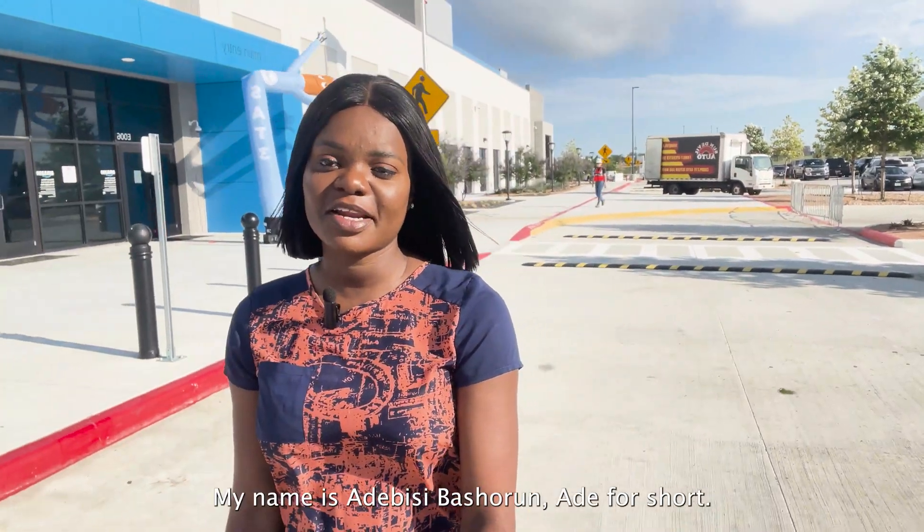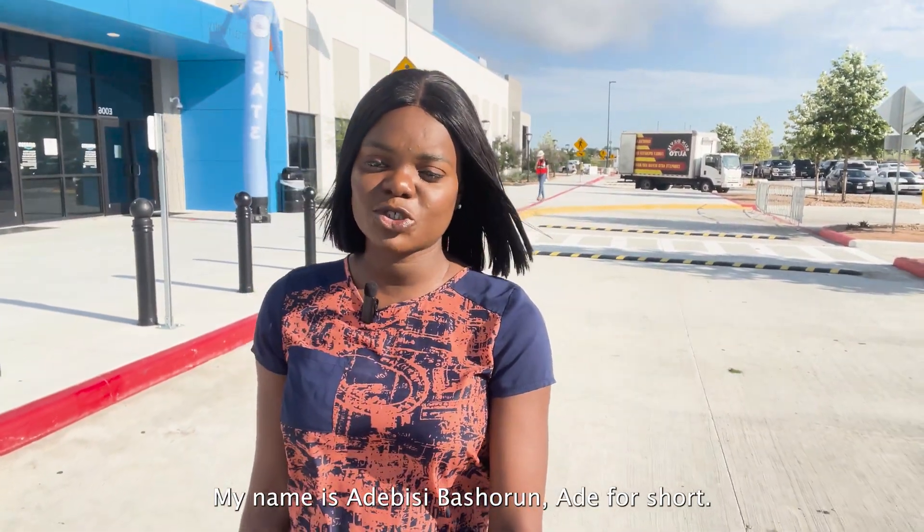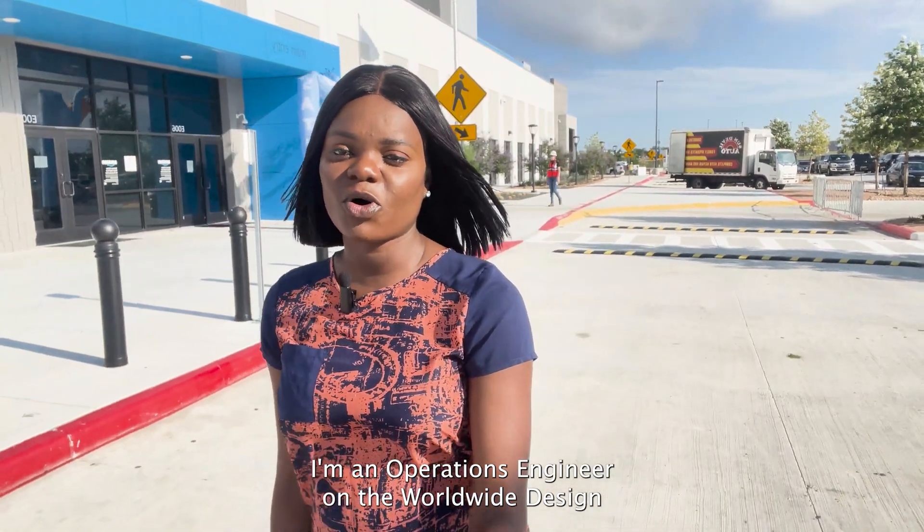Hello and welcome to A Day in the Life. My name is Adebisi Basheron, A Day for short. I'm an operations engineer on the Worldwide Design and Engineering team out of Nashville, Tennessee.